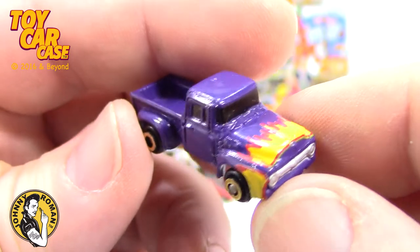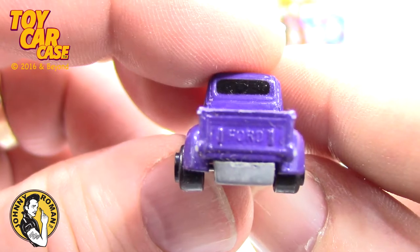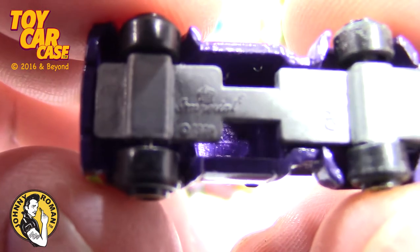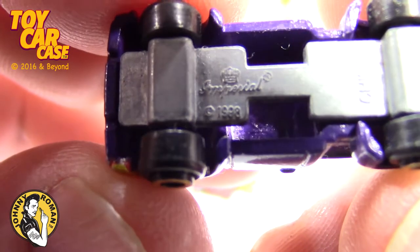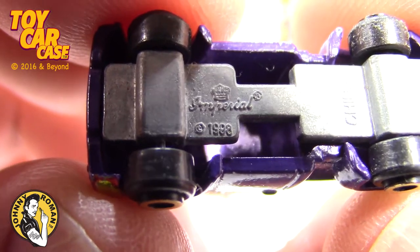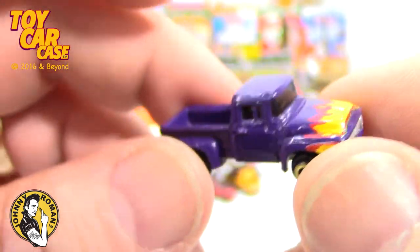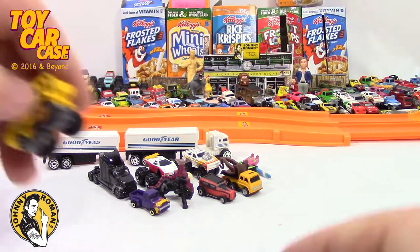Look at this sweet little thing — this one's a little bit tinier than the others. It's four across the back, probably because it's bigger. 1989 or '88 — looks like '88. Imperial, China. Oh that one's pretty cool — Imperial China. That is nice!